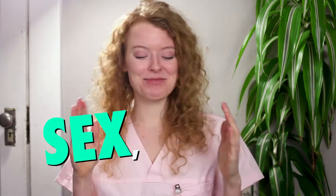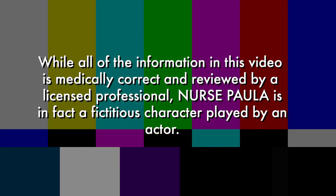Hello and welcome to Sex with Paula. I'm Nurse Paula, a sexual health nurse and educator. Today I'll be answering a question from a viewer who asks: What's a female condom and where do I buy them?